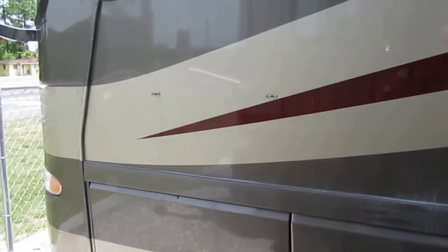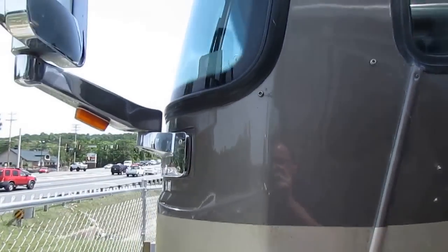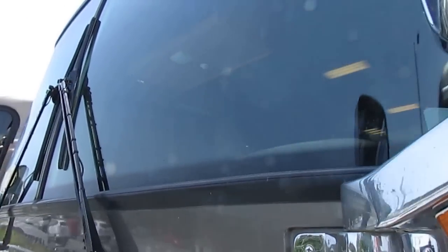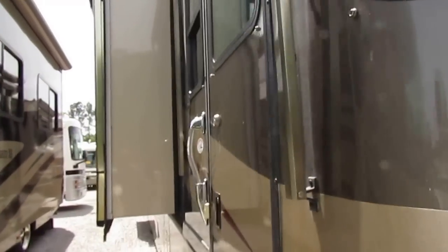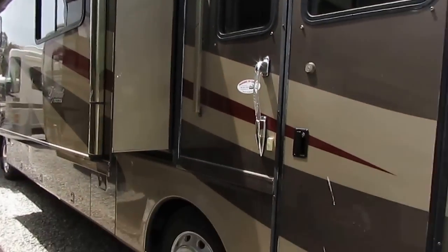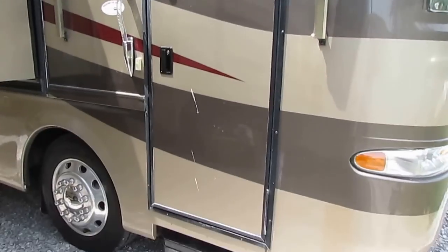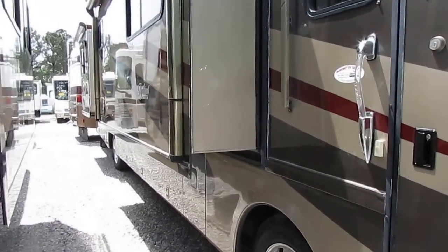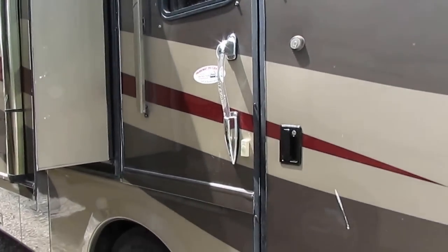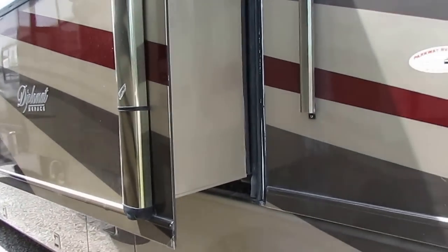It's got a 7,500 Onan diesel generator, which is also built by Cummins. The glass is perfect — no rocks, cracks, or dings. It's got the chrome mirrors, the digital satellite system on the roof, and hydraulic leveling jacks. No delamination. This is a well, well-cared-for motorhome. It's got the optional door awning, power steps, full basement, pass-through storage, dual DSi furnaces, dual rooftop airs. Everything works that I can tell already, folks. Whoever buys this is going to have a nice motorhome and save some money too.